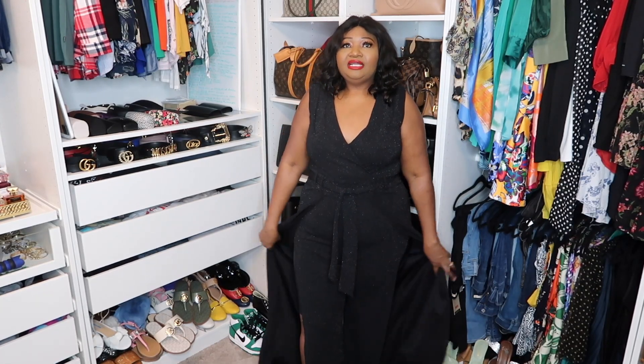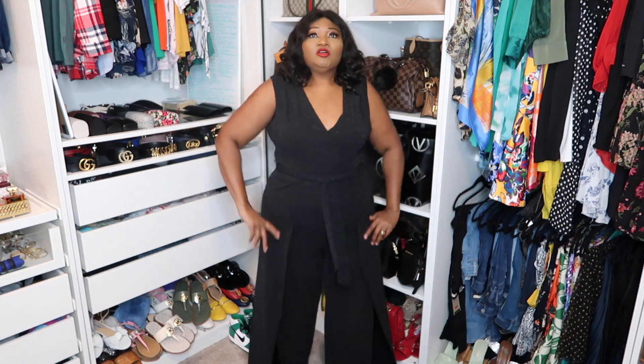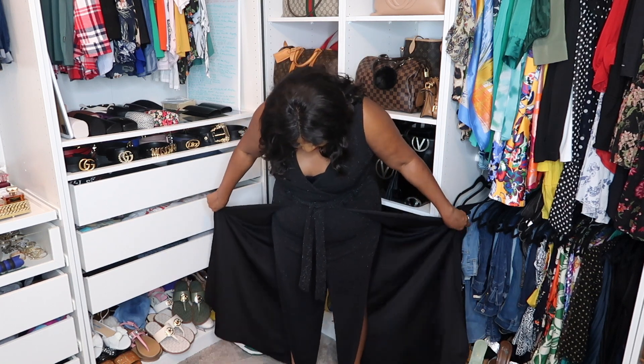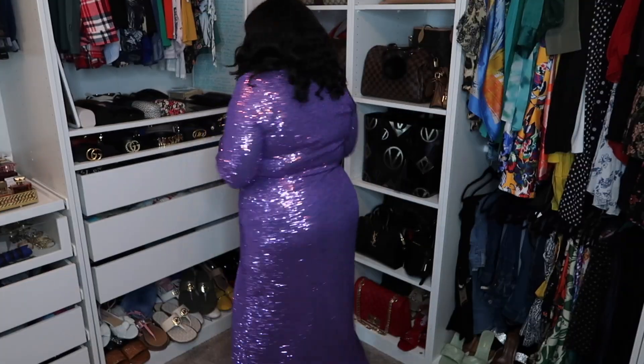Outfit number three is a black jumpsuit - perfect for New Year's Eve. I also got this from Ross when I got the other dress. I like the way it looks in size 14, nice and shiny for the festive period. I've worn it with a strapless bra.